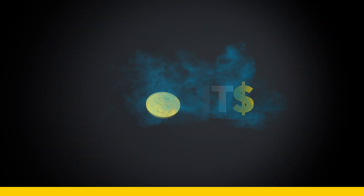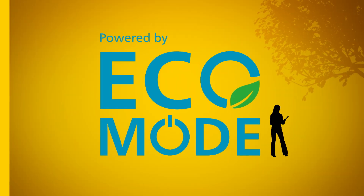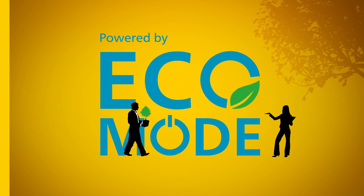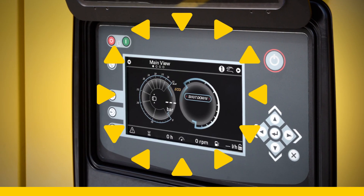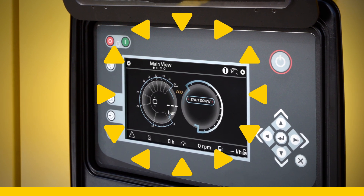While you're burning unnecessary fuel, your profits are going up in smoke. Enter Atlas Copco's Eco Mode — smart electronics that deliver big fuel savings. This benefits your budget and the environment. You can easily activate the Eco Mode function in the compressor's controller.